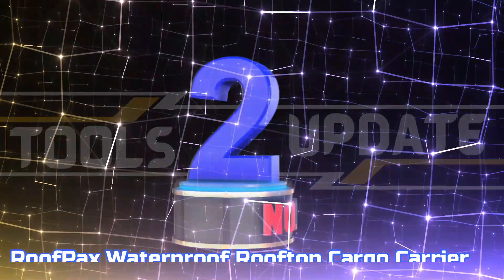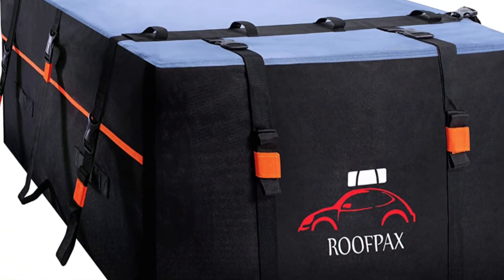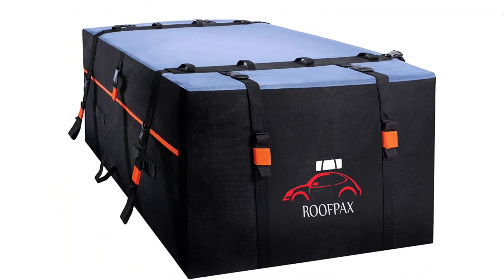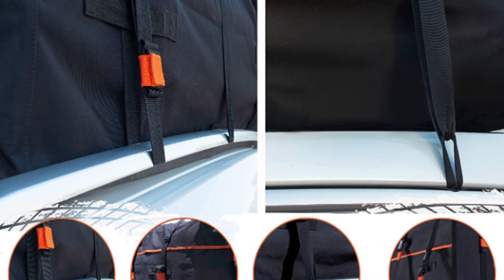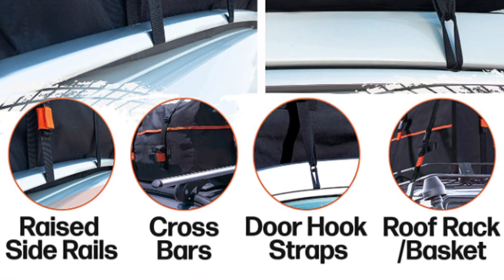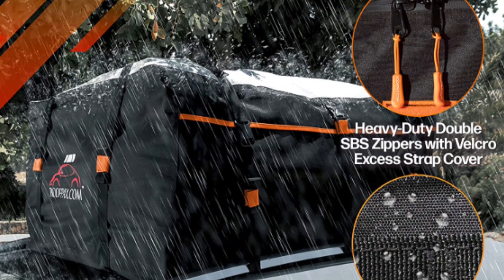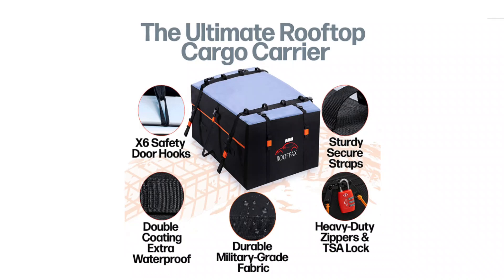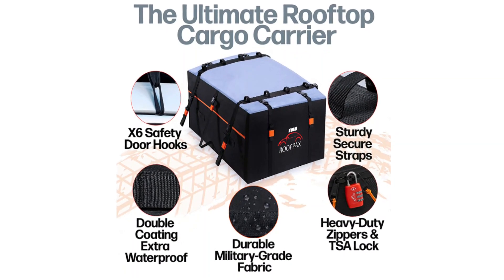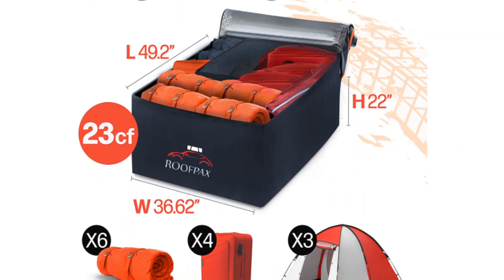Number 2: RoofPAC's Waterproof Rooftop Cargo Carrier. This car top cargo carrier package provides an optimal solution for the transportation and storage of luggage. Included is a 23 cubic foot rooftop carrier, 6 patented door hook clips, a TSA-approved lock, and a durable storage bag for secure transportation. With its patented 4 plus 2 extra free door hook straps that secure car roof carriers for maximum safety, it is a perfect companion for any sized car or SUV.